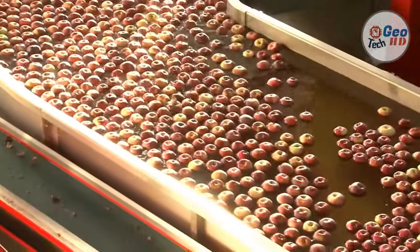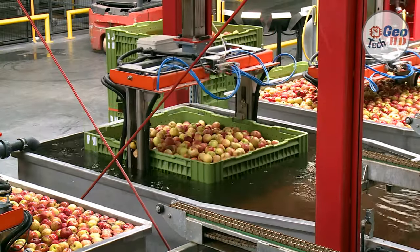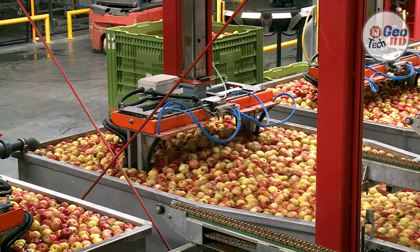If the facility uses hydro handling, bins of apples are immersed into a water dunk tank where fruit float out to a conveyor belt. If the facility uses dry loading, full bins are tipped directly onto the conveyor belt.